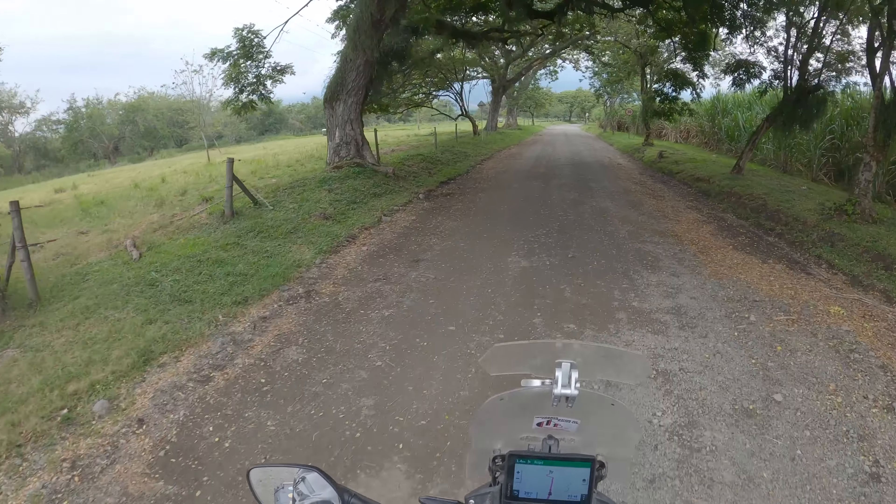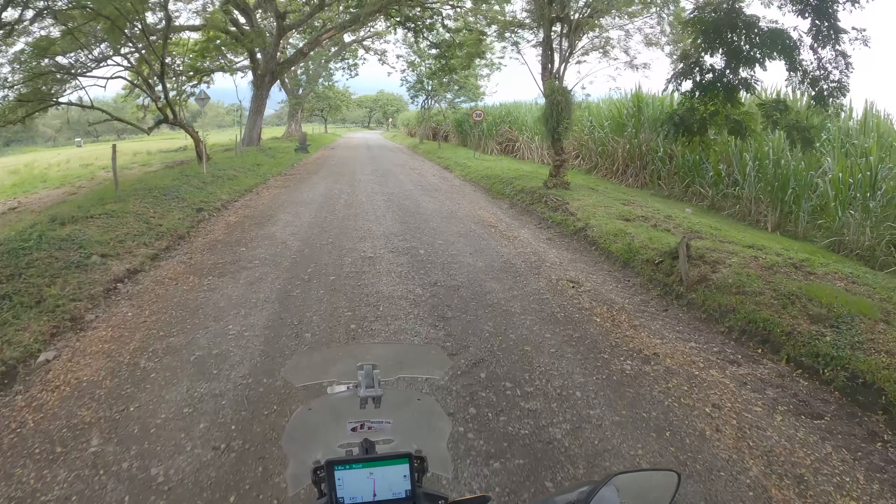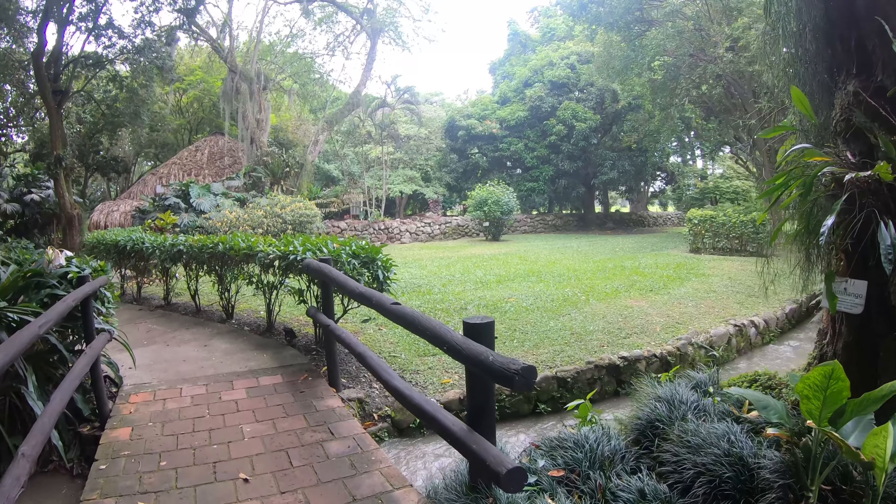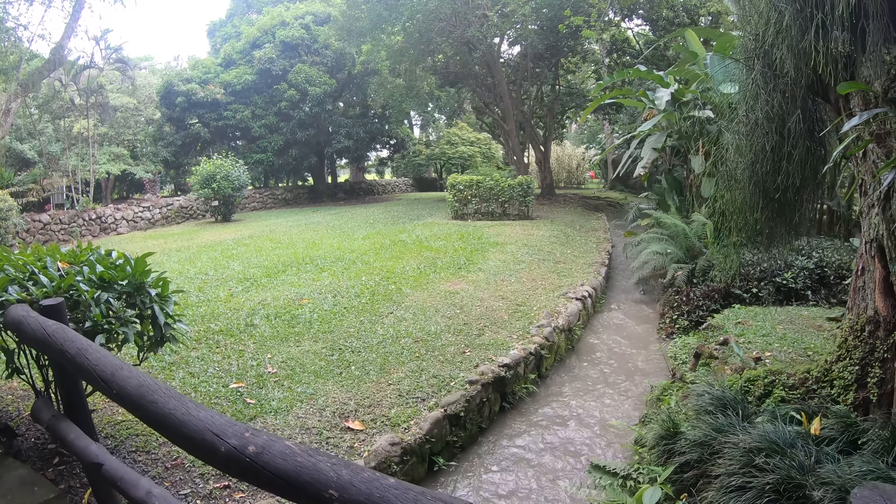So we're on the sugarcane farm. It's all sugarcane here. We made it to the Museo Caña de Azucar — the sugarcane museum — and it's an ecological reserve and old sugarcane plantation. It should be cool to see.